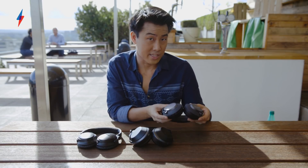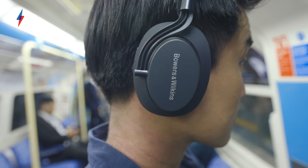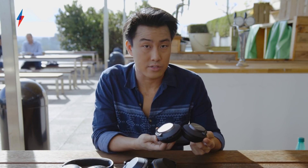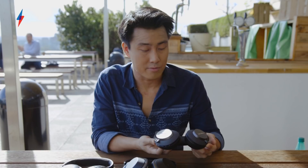Noise cancelling quality isn't the best though. It's good, but out of the three these are not the strongest. They'll be fine for office use and blocking out the engines on a plane, but if you want to shut out chatter on tube trains or train announcements, you'll probably still hear those a little bit.